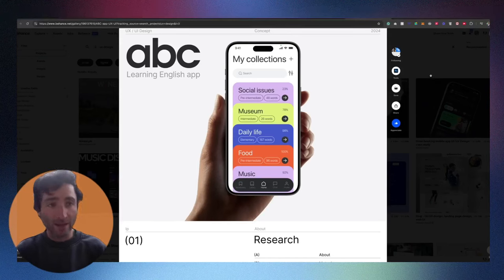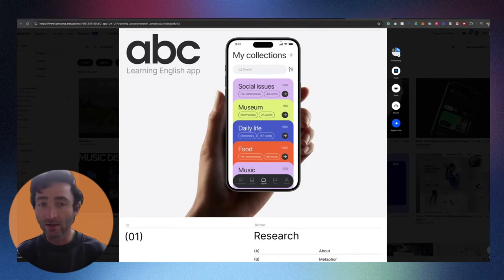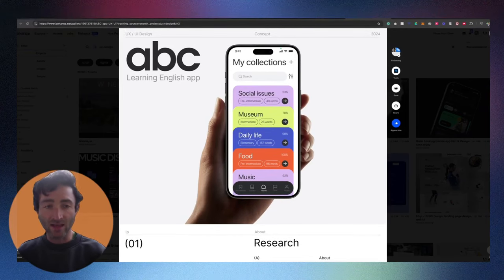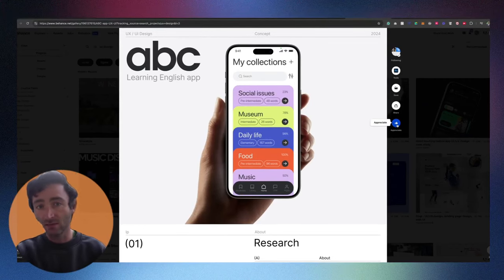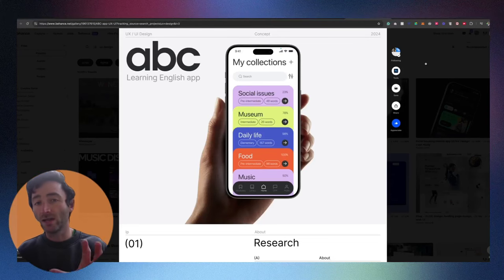This case study has been put together in Behance — it's effectively really long columns, basically images stacked on top of each other. You could do this in Figma, export it as individual JPEGs, and stack them together. So this is ABC, a linked English learning app, and there's a really nice cover picture. I can see straight from the top it's UI/UX design, it's a concept, and it's at least relevant — 2024 — and there's a picture of a person holding a phone with a mockup of the design on it.